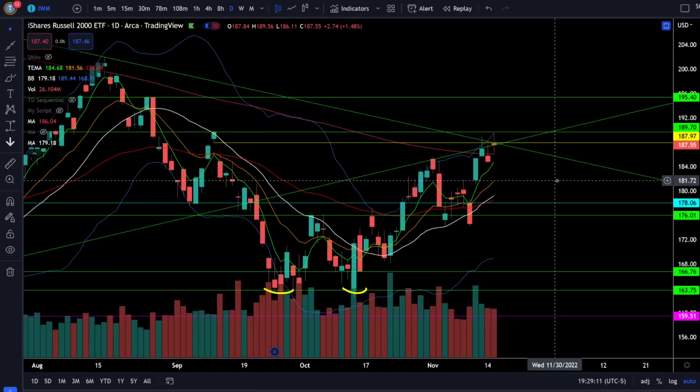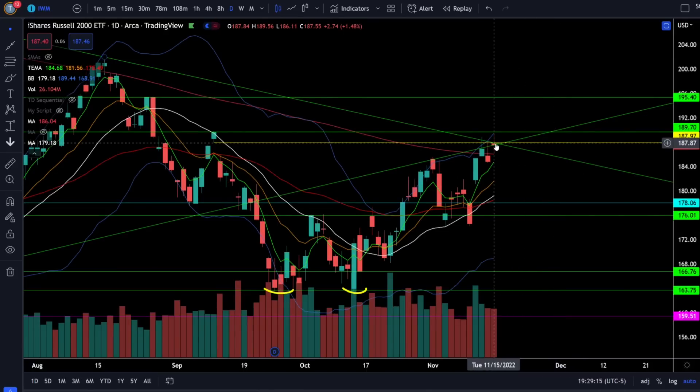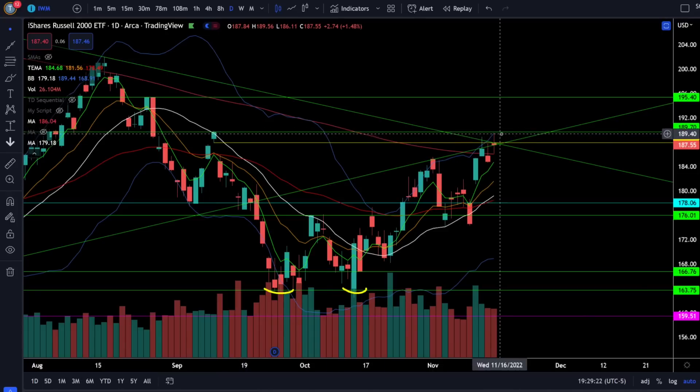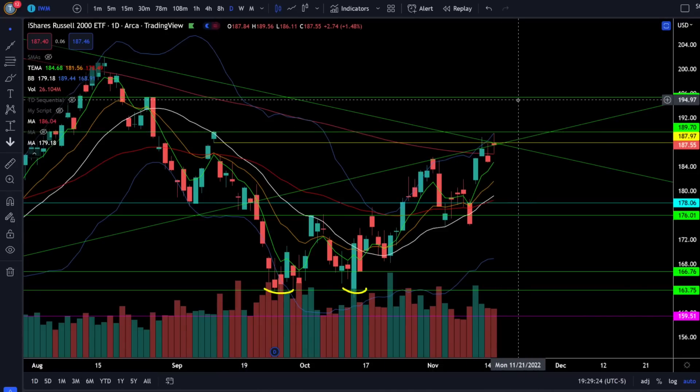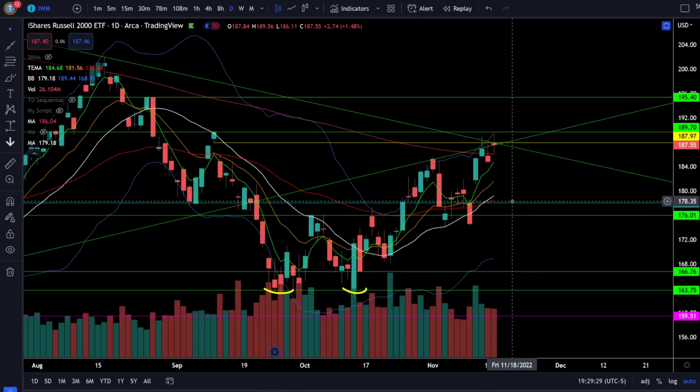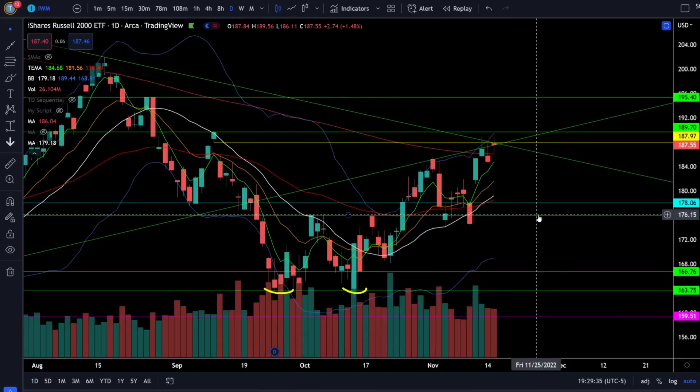On the Russell 2000 IWM ETF we're up 1.48% and we're right back to the extremely critical resistance at 188. Above 188 we can get to the next daily high of resistance at 190, and a bull breakout above 190 is when you're looking for the run up to 195. A rejection from here should easily take us down to fill the gap around 178, and you're getting a lot more risk off if we start breaking down below the neckline at 176 for a retest of the lows right around 163.